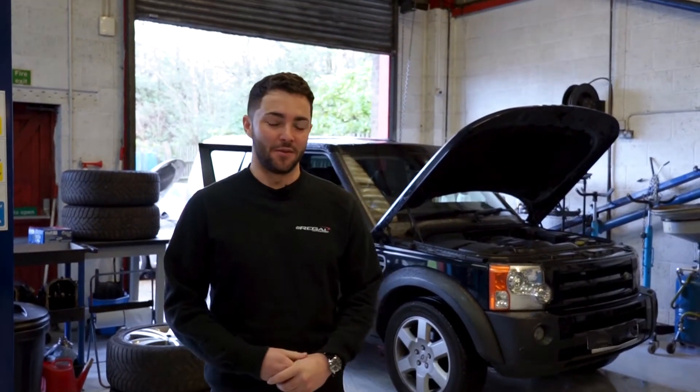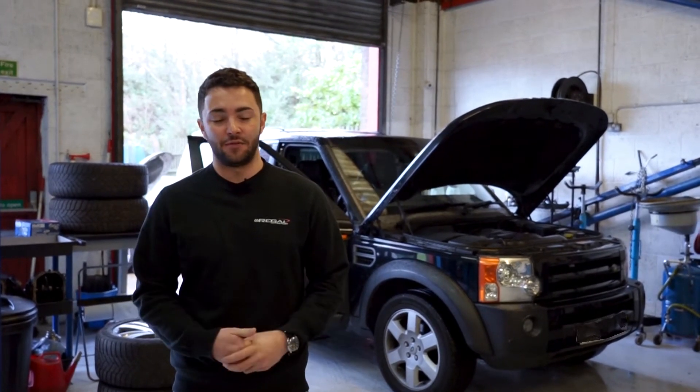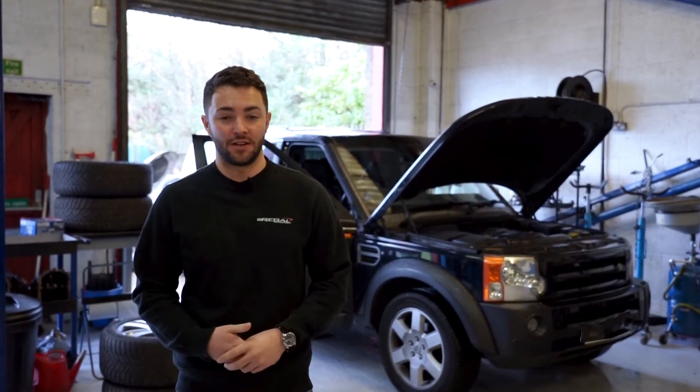Hi guys, welcome back to the channel. So today we've got a Land Rover Discovery 3 with the TD V6 engine, so 2.7 litre V6 diesel.